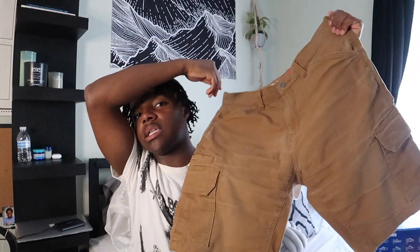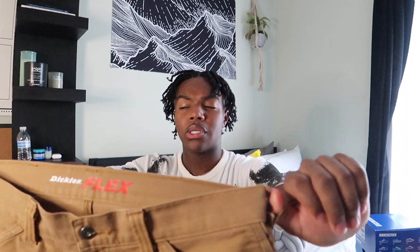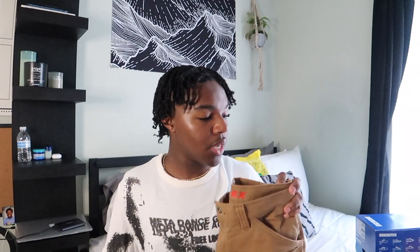Following that, I got these brown washed-out shorts — as you see right here, it's lighter than the other parts. I got these from Depop. They fit super well. These are by the brand Dickies — the Dickies Flex in a relaxed style. I want to say these are a size 33 or 34.